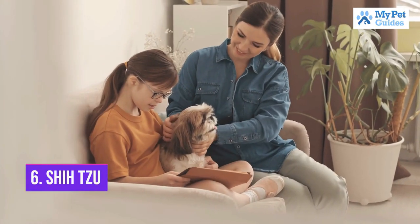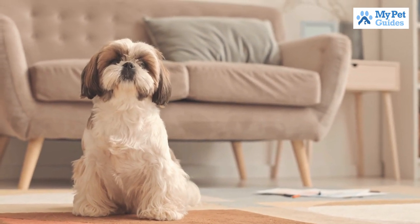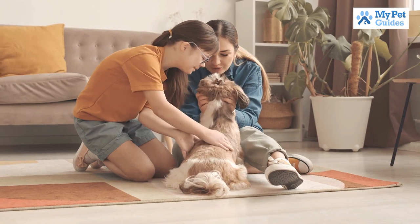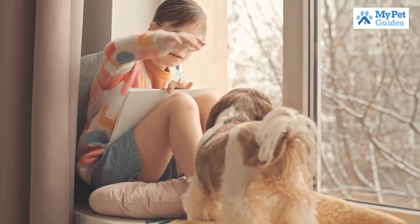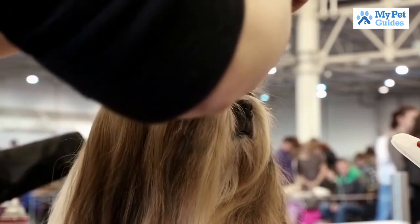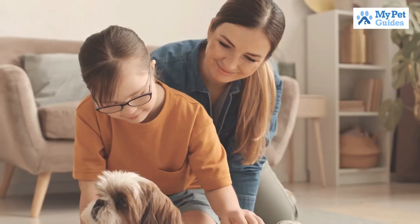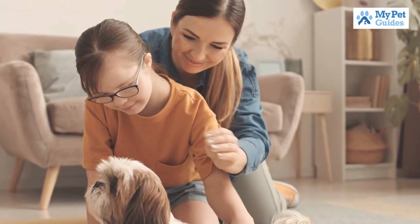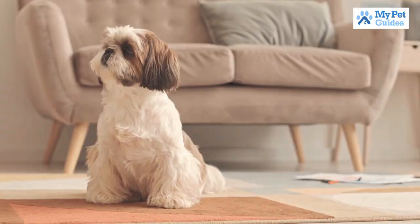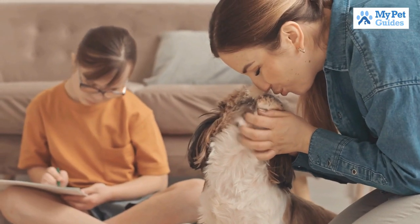Number 6: Shih Tzu. This popular breed is a great companion dog. Shih Tzus are known for being playful, loving, and good-natured. They make great family pets and do well with children. These dogs are relatively easy to train and are relatively low maintenance when it comes to grooming. Shih Tzus are a good choice for first-time dog owners. While they do not shed, they do require daily grooming. The Shih Tzu, also known as the mini lion, makes for a good family dog. It is very friendly and gets along with all creatures.